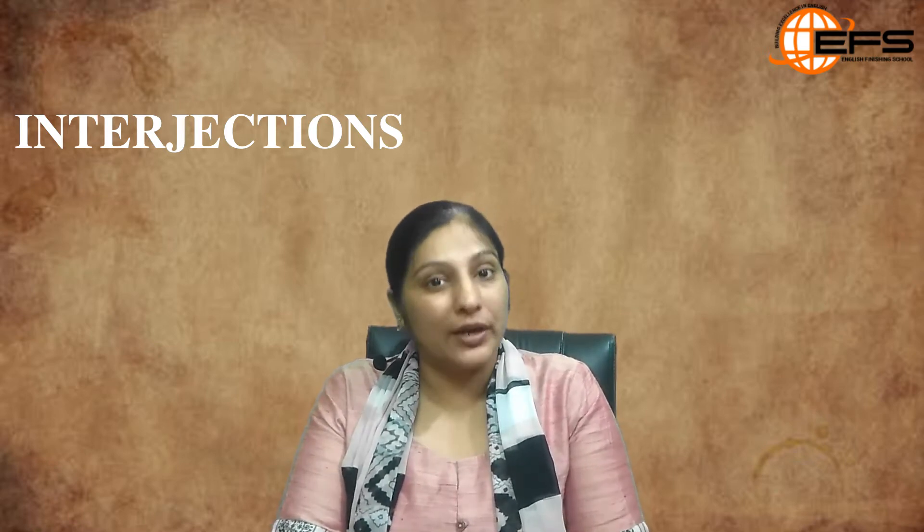In this Part 2 of the interjections video, we are going to discuss certain interjections along with their meanings and usage in day-to-day English speaking. In Part 1 of interjections, we had learnt about certain facts related to interjections — if you have not watched it yet, go back to the link in the description box. If you have not subscribed our channel yet, do subscribe and click on the bell icon so that you get all notifications about our future videos. The first word is Kudos.